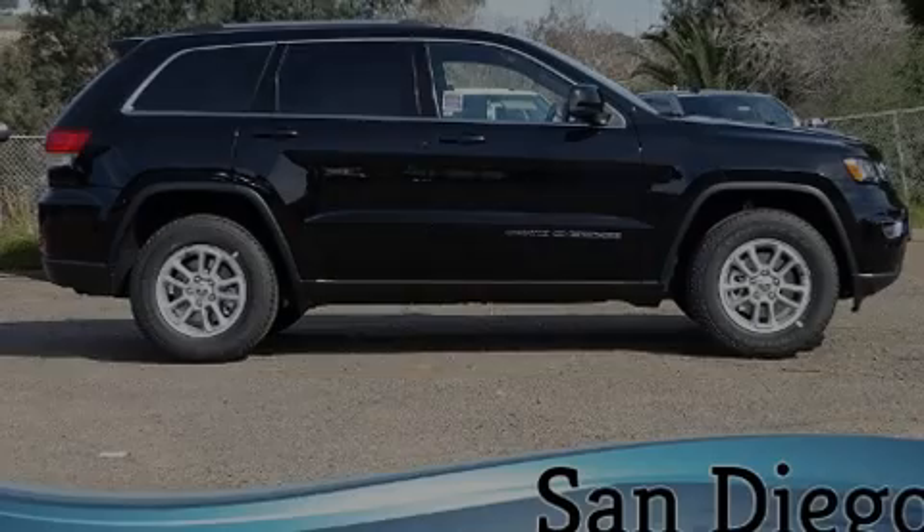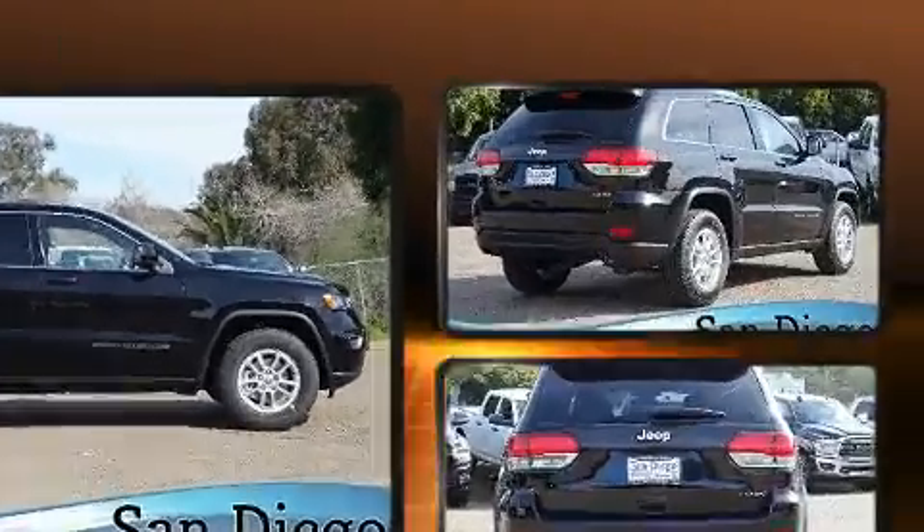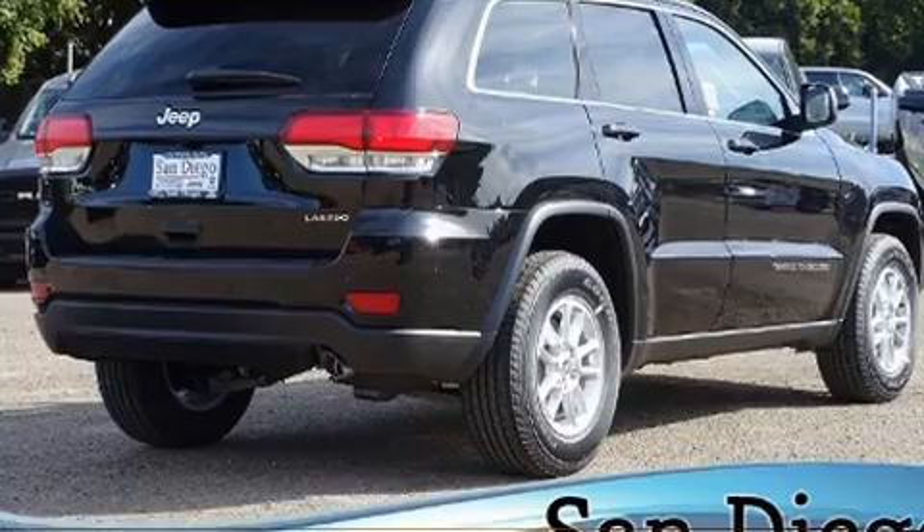Discerning drivers will appreciate the 2020 Jeep Grand Cherokee. It features an automatic transmission, rear-wheel drive, and a refined six-cylinder engine.